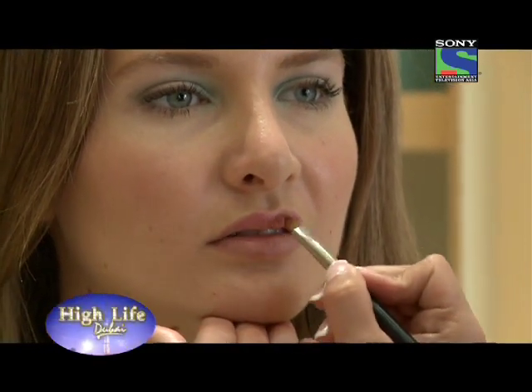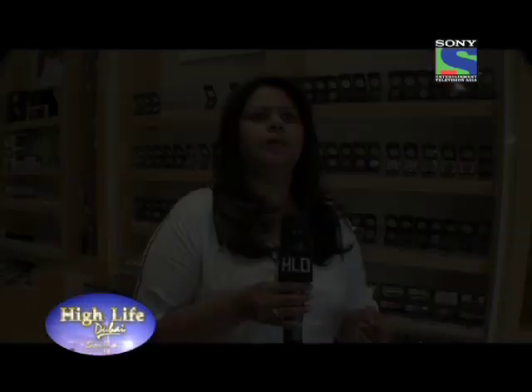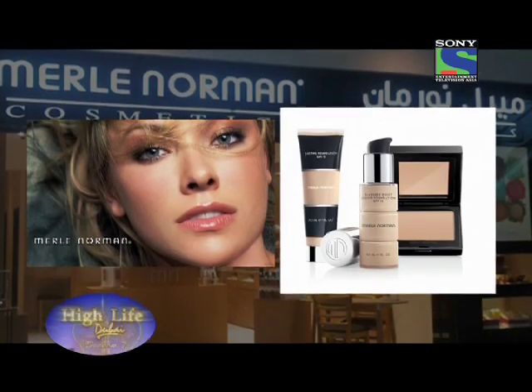Merle Norman is an American brand and it was started in 1931. It's been 80 years in Canada and the US, and since the last three years it has come to the UAE. The brand has a philosophy of try before you buy, and this is what makes us different. We've got five stores at the moment — our flagship store is the Jumeirah Studio. We've got one in Festival City, one in Mirdev City Centre, one in Sharjah Mega Mall, and the newest is Mushriff Mall Abu Dhabi.